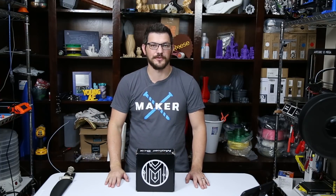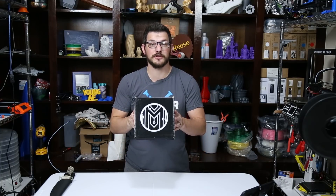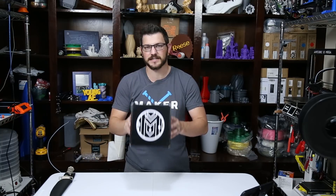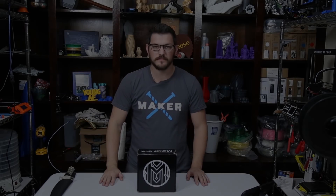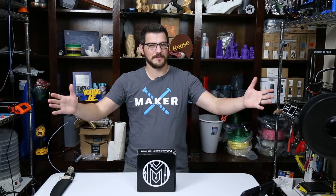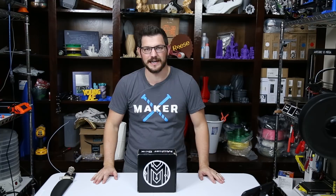What's up guys, Shane here from Fugatech 3D Printing and today we're checking out the October 2018 Maker Box. Welcome back guys, favorite time of the month — it is Maker Box time.